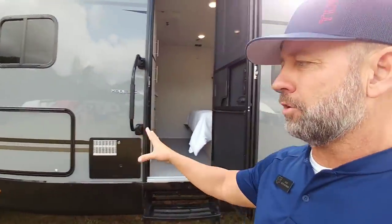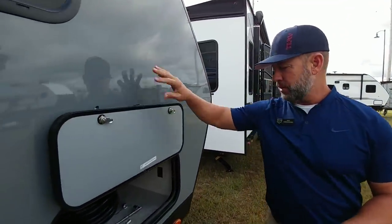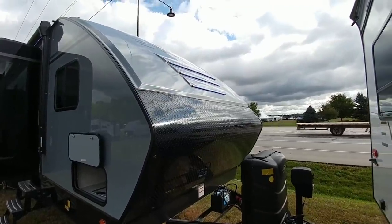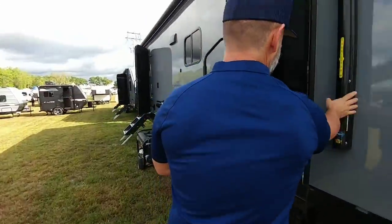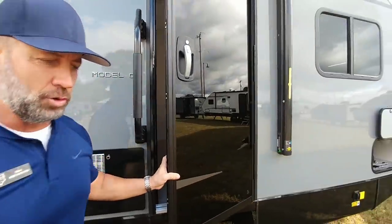This Evoke Model C is a rear bath with a huge rear bath, king bed up front, and a large slide. Some things that make it special: it's a hung wall construction, they use upgraded fiberglass, over 50 inches of diamond plate, 30-pound tanks, and DOT LED certified lights. Besides being cool-looking, they really glow up at night. If you walk around the corner, there are large awnings — the awning spans over both doors. It's a smart awning with a wind sensor and outside controls. One really cool feature is these glass tempered doors.